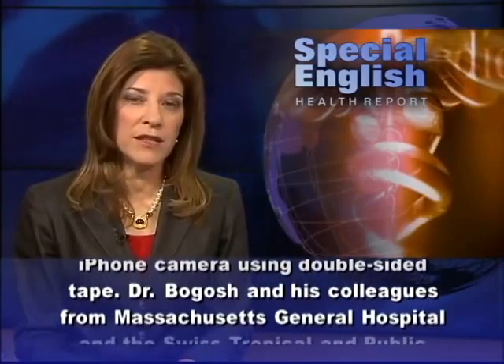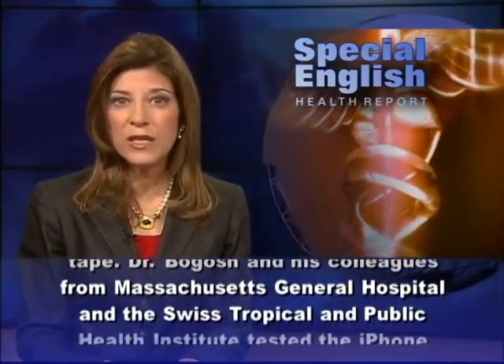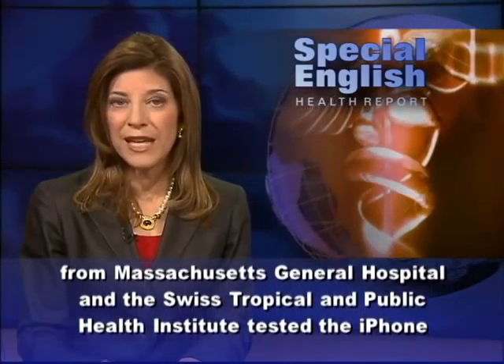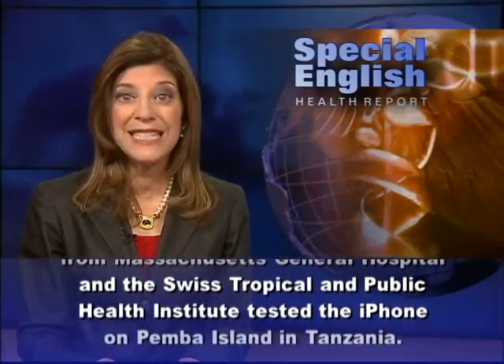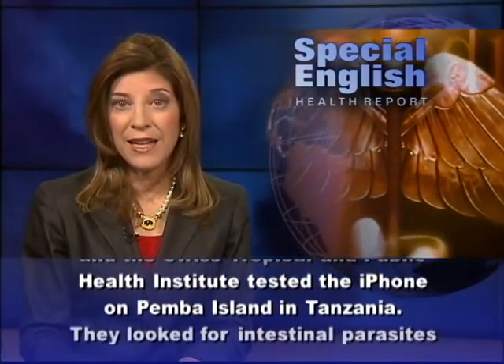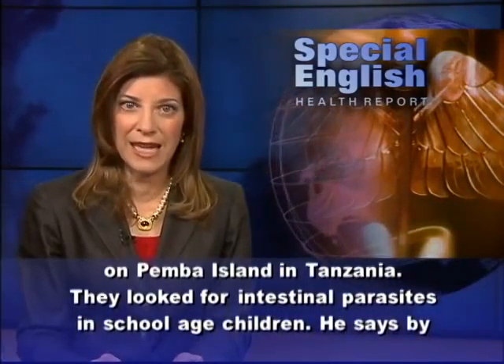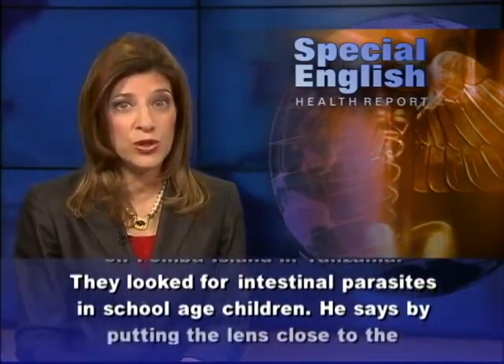Dr. Bogosh and his colleagues from Massachusetts General Hospital and the Swiss Tropical and Public Health Institute tested the iPhone on Pemba Island in Tanzania. They looked for intestinal parasites in school-aged children.